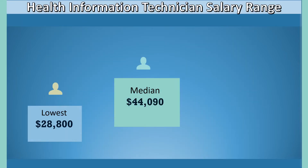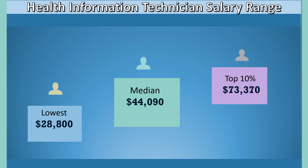The median annual wage for medical records and health information technicians was $44,090 in May of 2020. The median wage is the wage at which half the workers earned more and half earned less. The lowest 10 percent earned less than $28,800 and the highest 10 percent earned more than $73,370. Hospitals pay the most; physician offices pay the least.